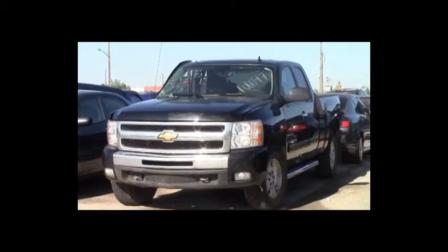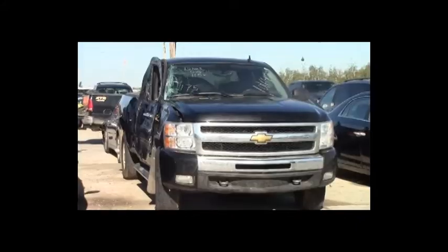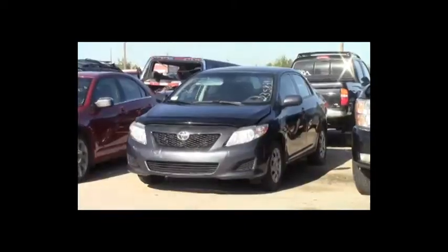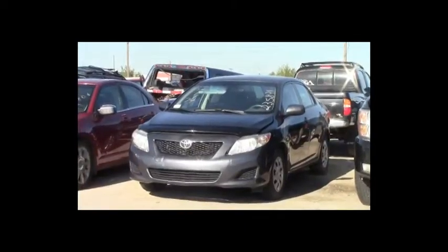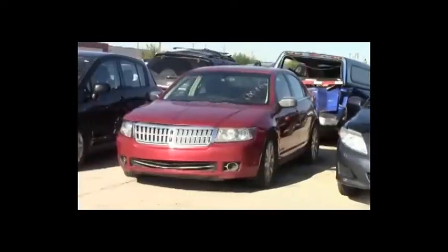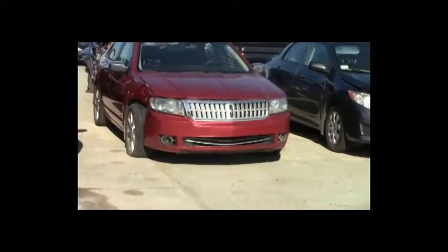Lot number 175: 2010 Chevy Silverado 1500 4-door short box, V8, AOT, 4x4, loaded, power seat, 115K. Lot number 174: 2010 Toyota Corolla, AOT, loaded, 130K. Lot number 173: 2007 Lincoln MKZ, V6, AOT, loaded, power leather heated memory cool seats, power center.